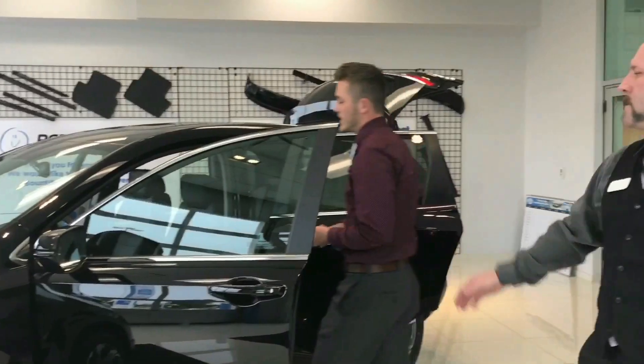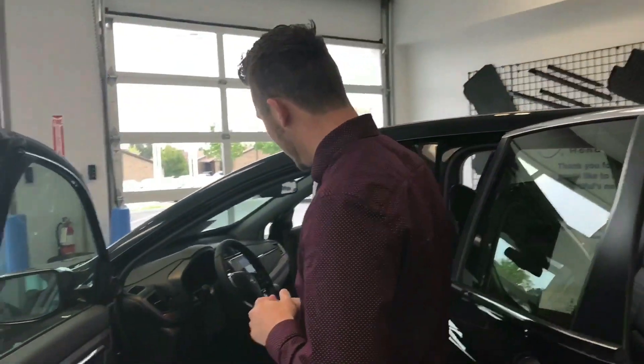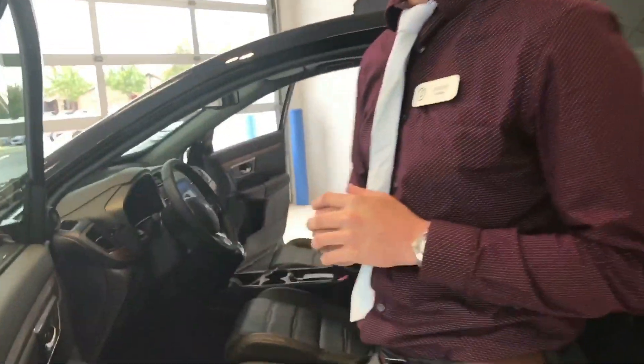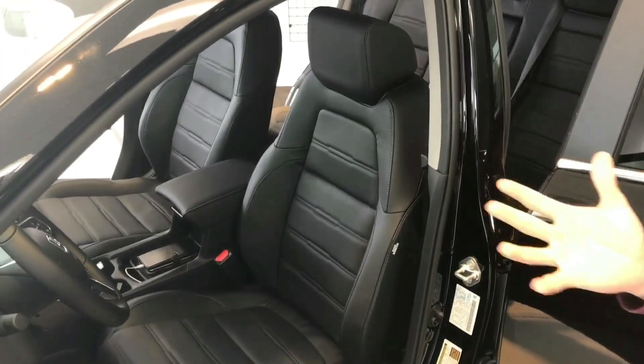Let me talk to you about the seats for a second. Honda has new seats in the 2017 version. It comes with 12-point powered seats and a four-point lumbar support system. The same goes for the passenger side — it comes with four-point power seating as well. That did not come on the 2016.